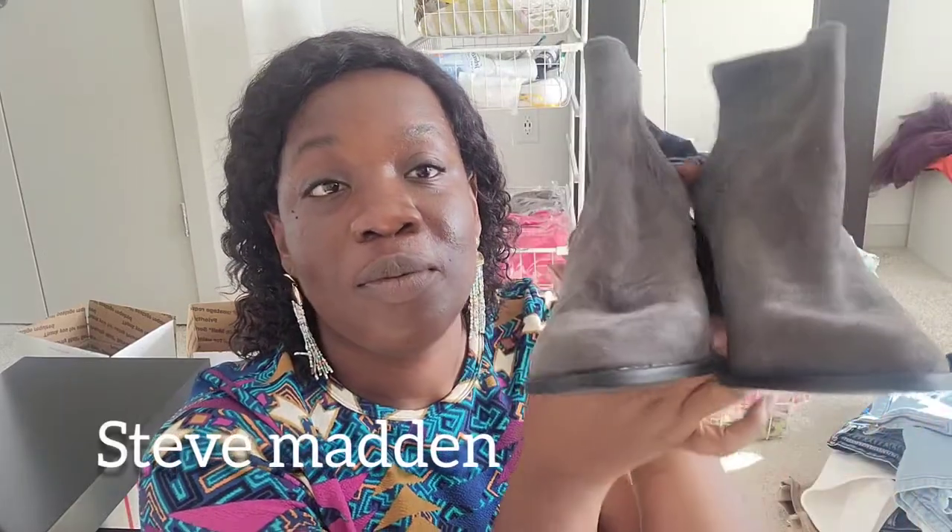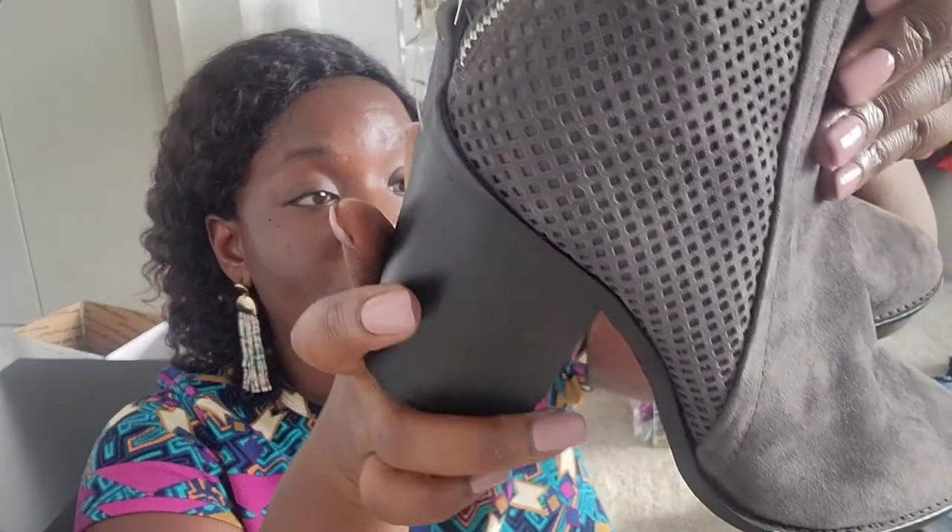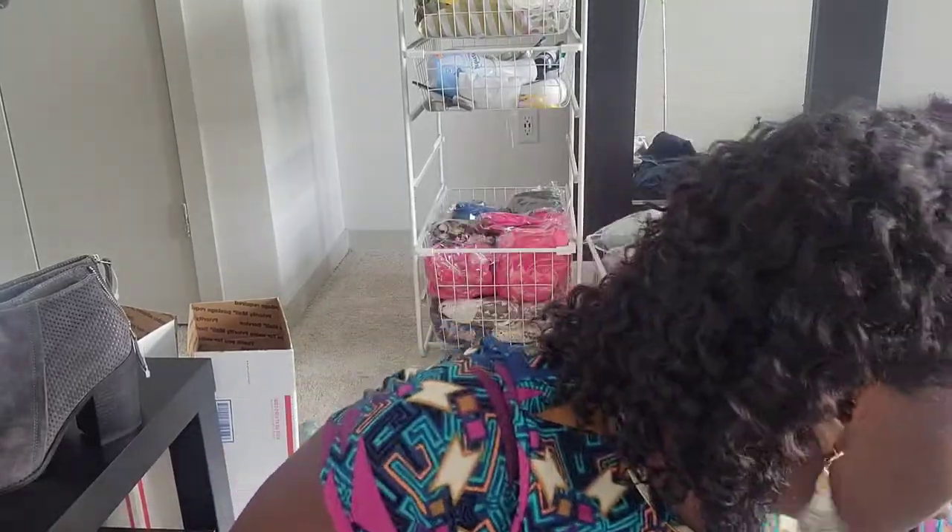I got a lot of shoes, so let's keep going. These are Steve Madden — the color is grey. I'm not sure if you can see but the color is grey, and this is a size nine and a half, great condition.